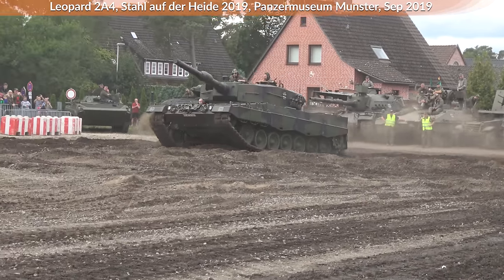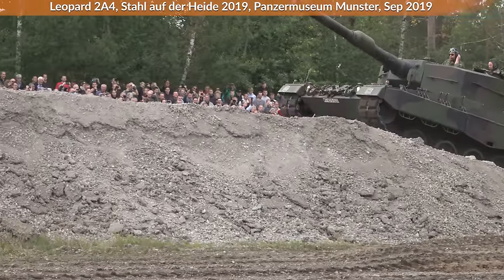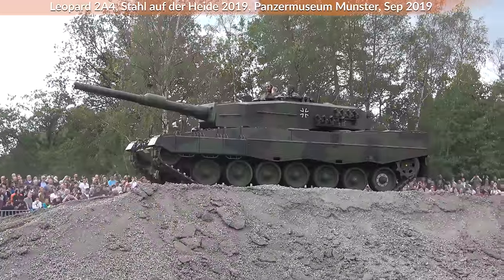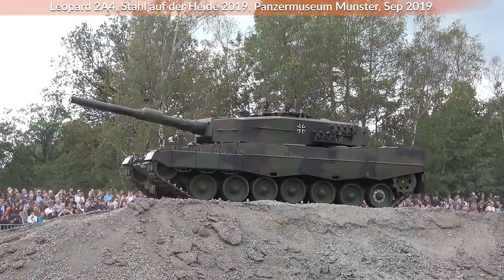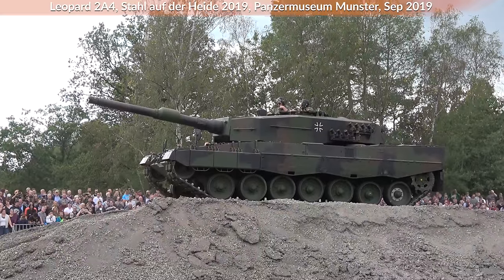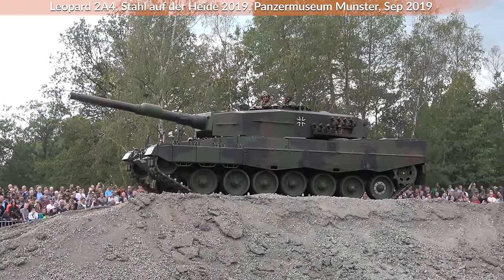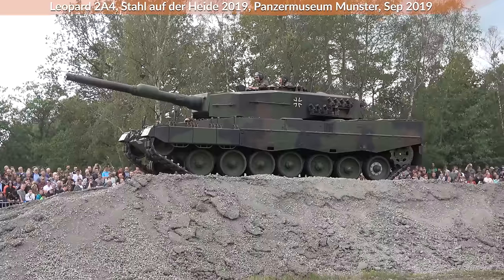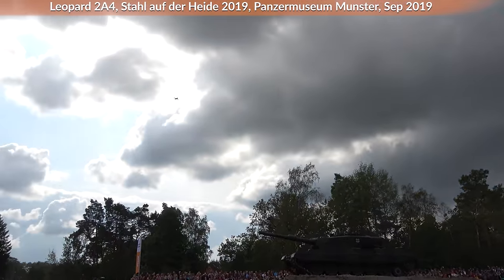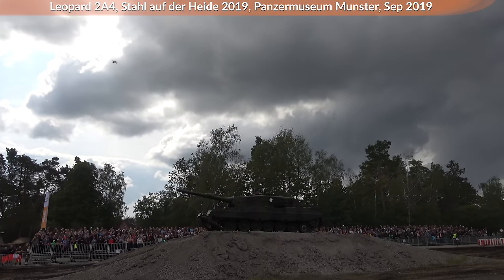Thermal imaging does help against helicopters. Detection depends on range and the size of the target — a smaller target is harder to spot. But in the air, you have a better background contrast than on flat terrain; on the ground there are many objects in view, while in the air it's just the helicopter with nothing around it. If you see a heat spot in the air, it can only be a helicopter — or a drone nowadays, which is still dangerous.